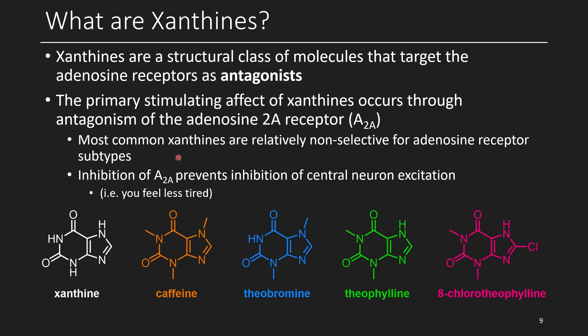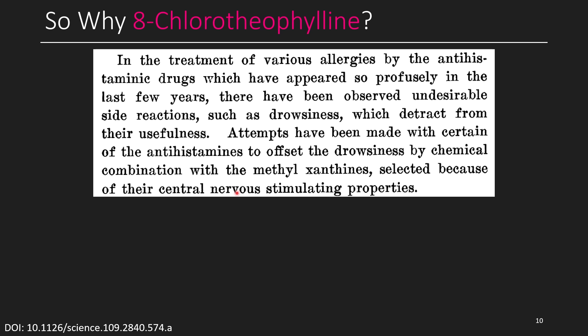The primary stimulating effect of xanthines occurs through antagonism of the adenosine 2A receptor, called A2A. While this is the receptor of interest, xanthines also target several other receptors, meaning they're not specifically selective for A2A. The way this causes stimulation is by preventing the inhibition of central neuron excitation — it makes you feel less tired. As you go about your day, your body accumulates more adenosine in the blood, a signaling molecule telling your body to start getting tired. But if you take a xanthine — whether that's chocolate, coffee, or tea — it prevents your body from sending that signal as effectively. The adenosine levels will still increase, but as long as those receptors are antagonized, you can ignore that signal. So among these xanthines, the question is: why 8-chlorotheophylline?